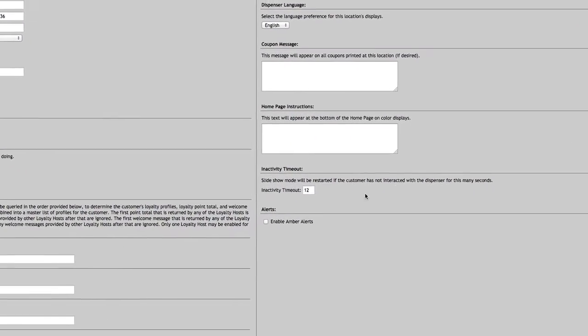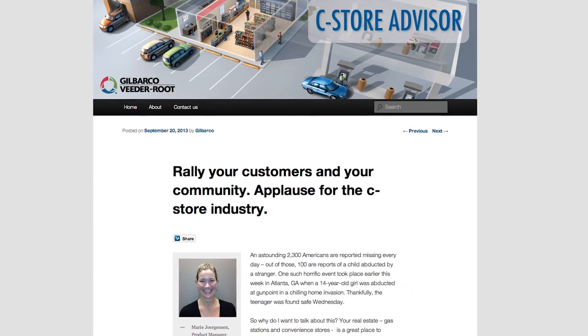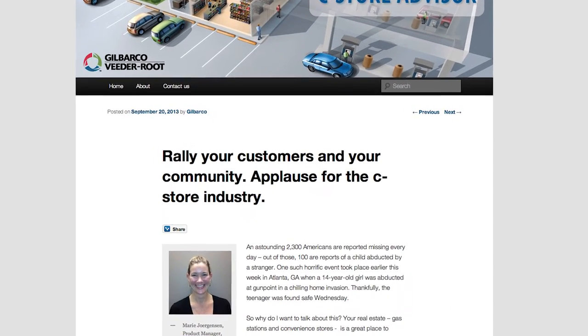The final aspect of support is not only Gilbarco supporting a retailer, but a retailer being able to support their community. We provide amber alerts that can be played at a dispenser should an amber alert arise in a specific area. This provides a retailer a way to help be involved and support their community by broadcasting those messages.